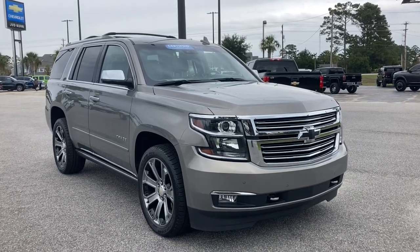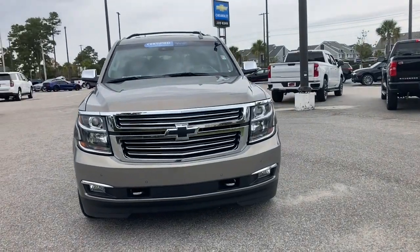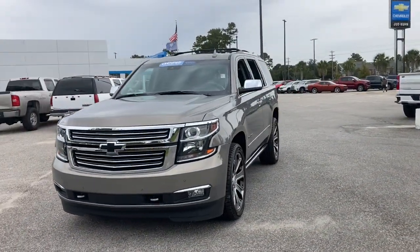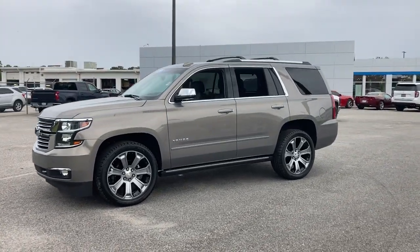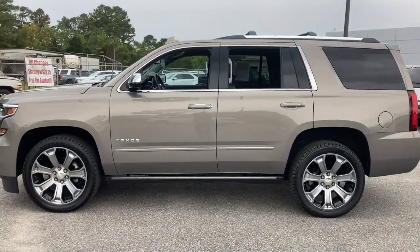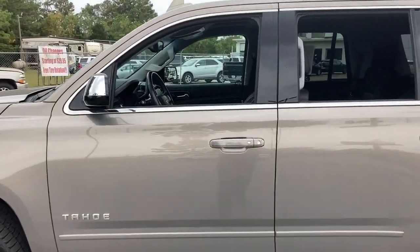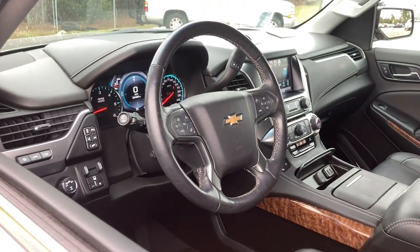You just found the 2019 Chevrolet Tahoe. With less than 40,000 miles on the odometer, this vehicle provides excellent value. The Tahoe is the full-size SUV that ticks all the boxes — safe, stylish, comfortable, loaded with technology, powerful, and ready to handle any challenge. It inspires confidence at every turn.